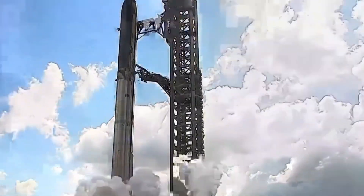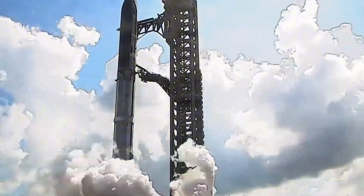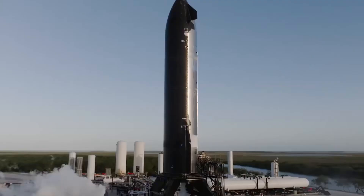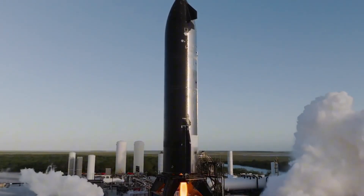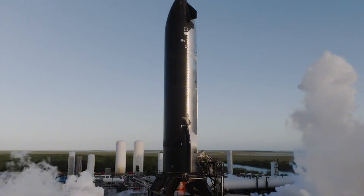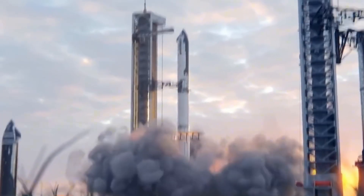Speaking of harmony, SpaceX's expansion plans paint a picture of calculated growth. The tank farm system is being enlarged to meet increasing demands. New vehicles are taking shape: S-34 complete, S-35 sections spotted, and B-15 through B-17 in various stages of development — a symphony of engineering and logistics.